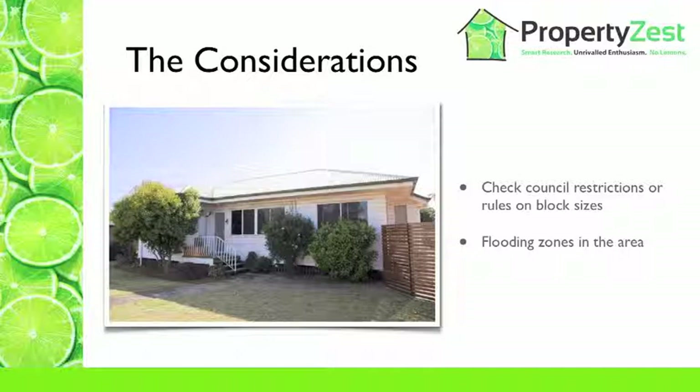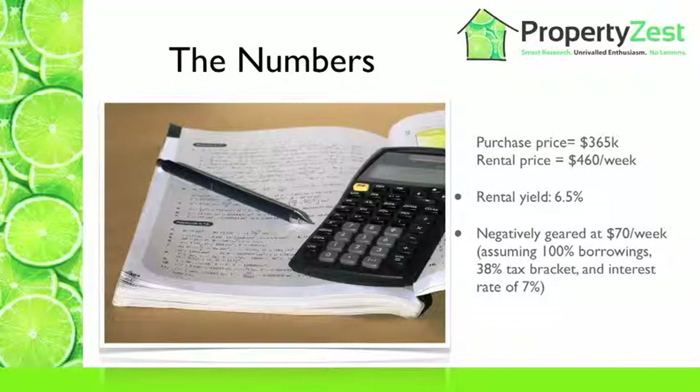Let's look at the numbers on this property. Based on the purchase price of $365k and a rental of $460 a week, the yield here is about 6.5%. This property will be negatively geared to the tune of about $70 per week, and that's assuming 100% borrowing — or you may be using equity, because if you're using equity in your purchase, you are using borrowed funds. It's also based on a 38% tax bracket and an interest rate of about 7%. If your factors are different for your purchase, you might want to play with that and see how you go.